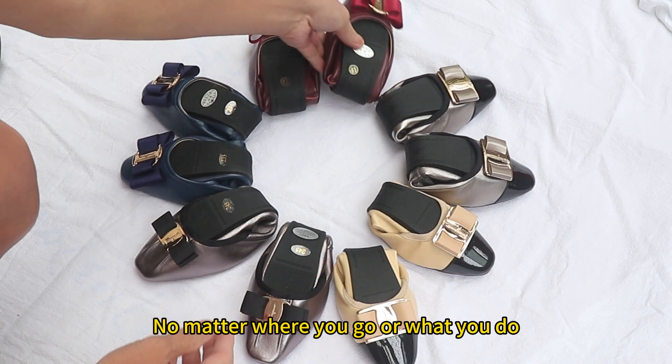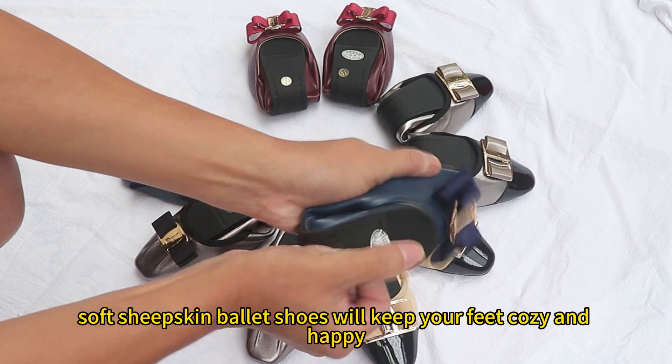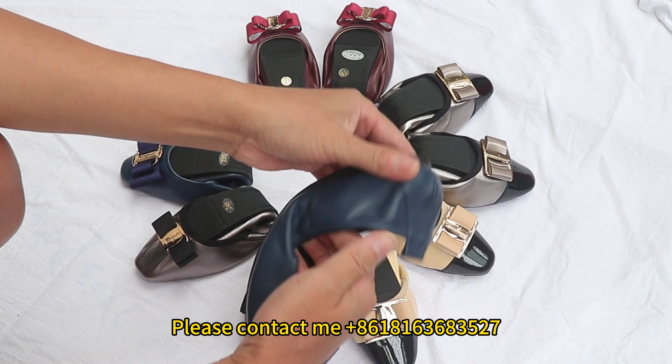No matter where you go or what you do, soft sheepskin ballet shoes will keep your feet cozy and happy. If you are interested in buying soft sheepskin ballet shoes, please contact me.